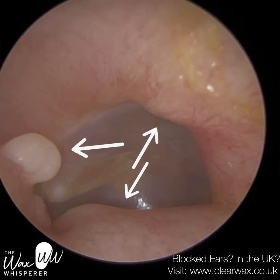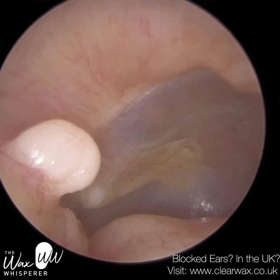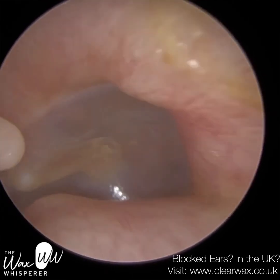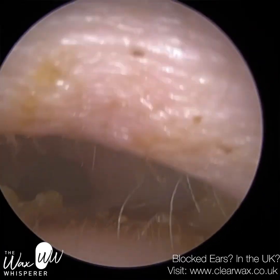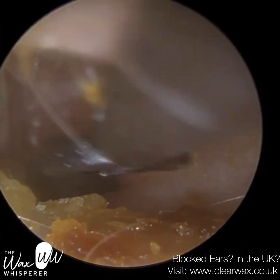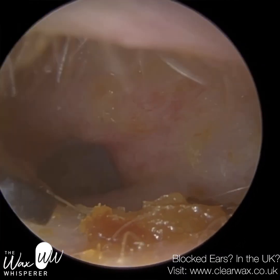Here you can see on this side it's not as pronounced, but you've got one at 12 o'clock, one at 4 o'clock, and one at 9 o'clock, and the eardrum is more visible on this side. You can actually see the blood vessels on that bony protrusion on the roof of the ear canal. I'm just going to use a Jobson horn on the underside just to delicately scoop out this soft wax near the entrance.